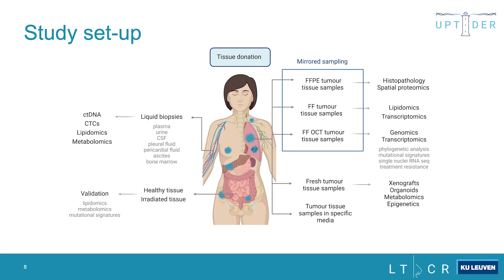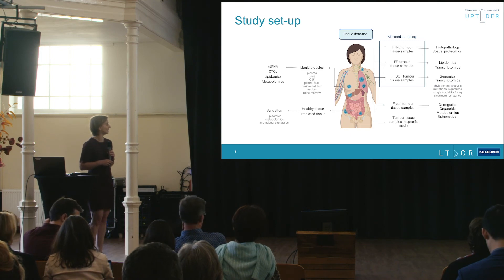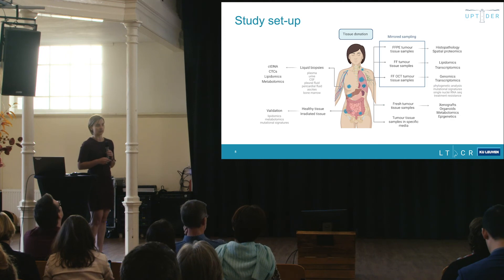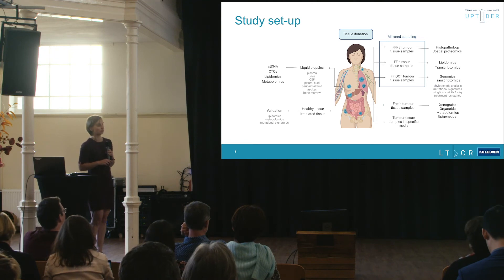If the time between the patient passing away and the start of autopsy is not too long, and if MRI is accessible, we also perform an MRI to guide tissue donation and to perform radiomics. Tissue donation then begins with collection of liquid biopsies to assess ctDNA, circulating tumor cells, lipidomics, and metabolomics. For solid samples, we take mirrored sampling — several pieces from each lesion for multiple analyses — along with samples for collaborators, healthy tissue for validation, and samples from irradiated regions.